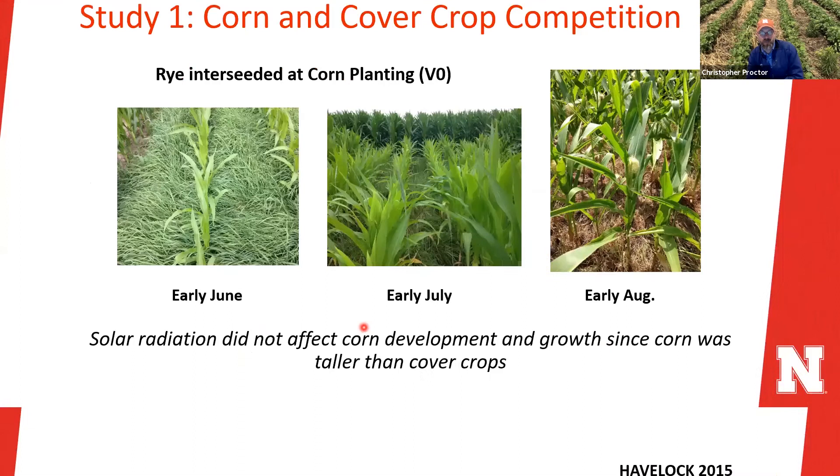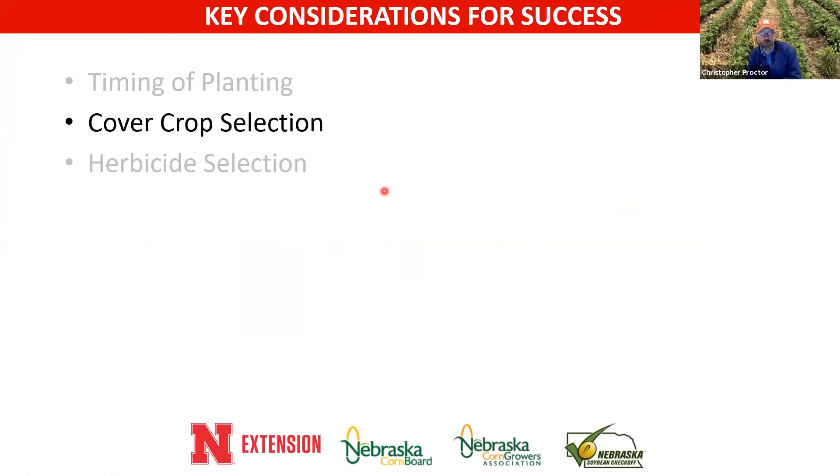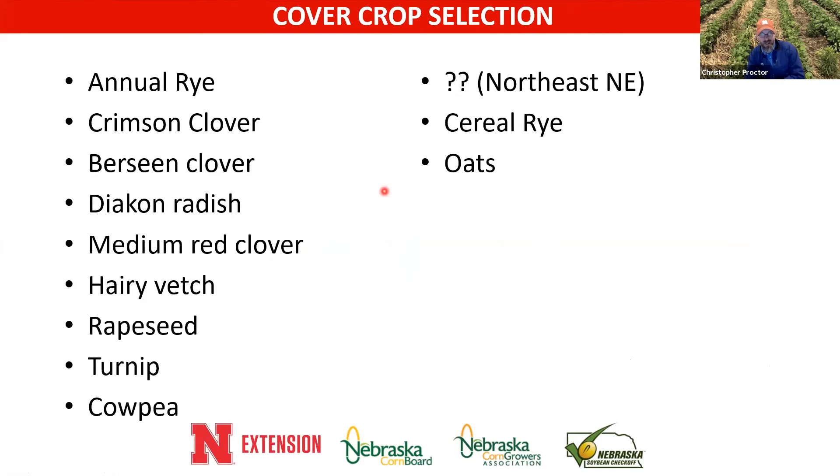This is what it looked like when you plant right at corn planting — you get really nice establishment, but look how stunted the corn is relative to corn without any cover crop. Timing is pretty important.